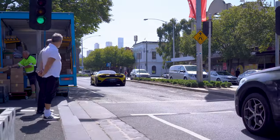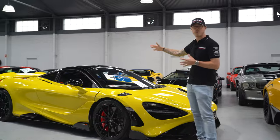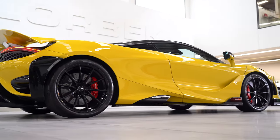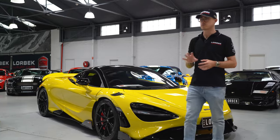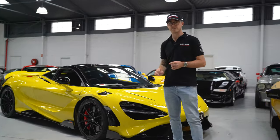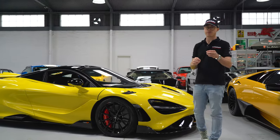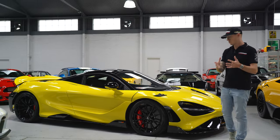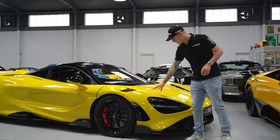I don't really know where to begin because this thing is incredible. Just look at the side profile of the car — it's based off the 720S, derives from the same engine, but we're going to talk about why it's different, why the LT is so special in comparison to a 720S, other than the fact that there are limited numbers.